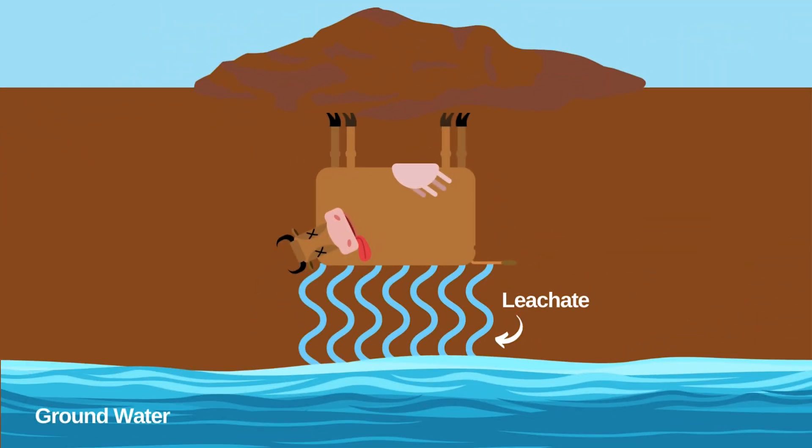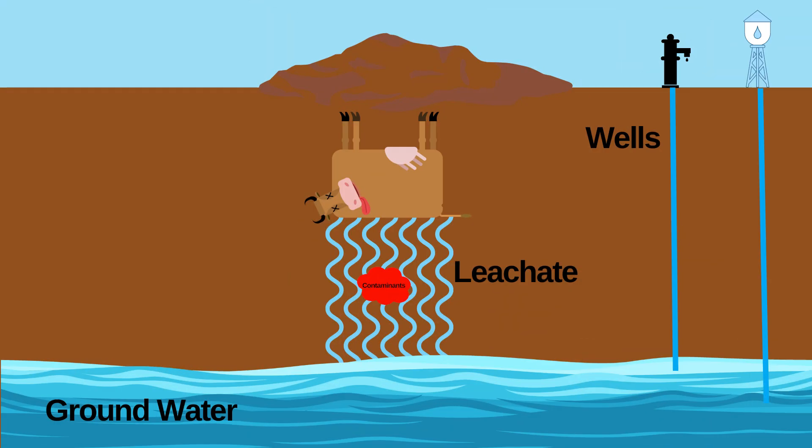Leachate is the liquid material that escapes from a waste pile. Leachate can contain potentially harmful chemicals and pathogens, which is why constructing a compost pile to reduce leachate is essential to preserve local surface and groundwater sources.